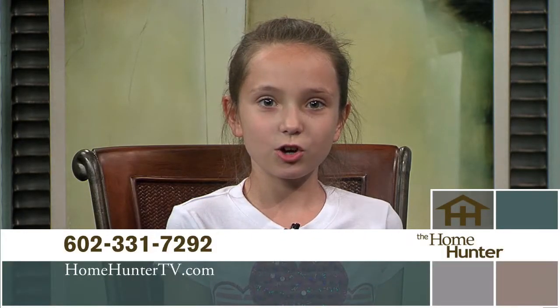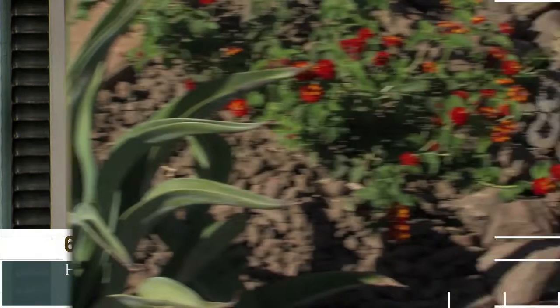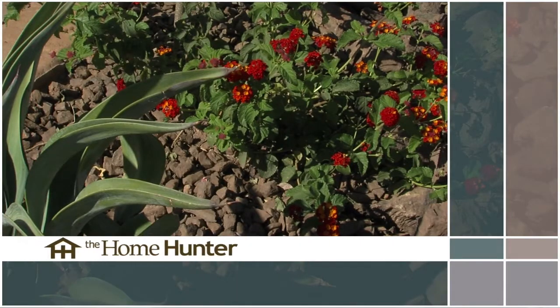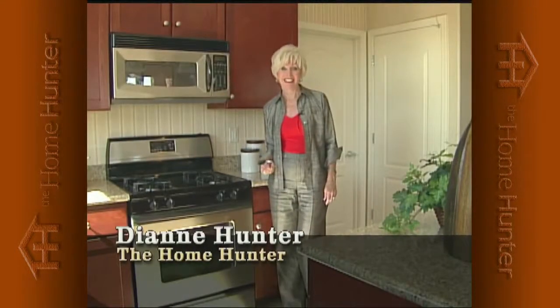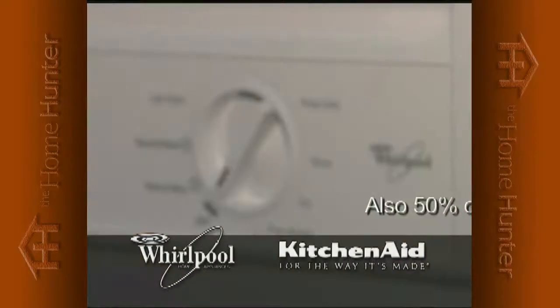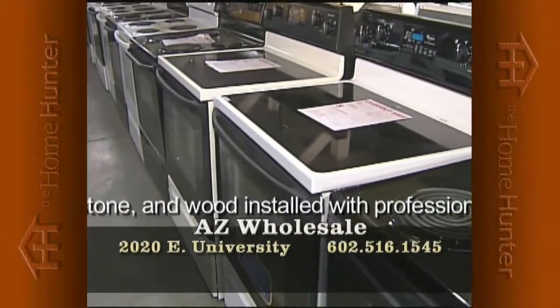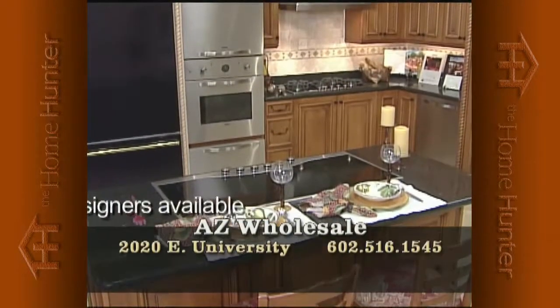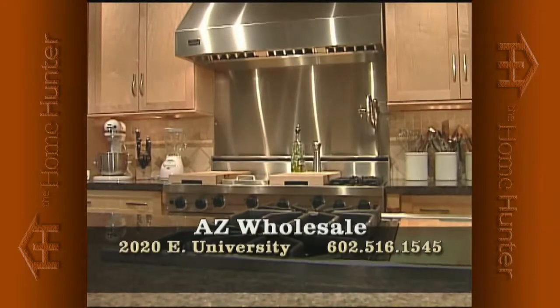Now that you've seen some outstanding home buys, we're going to give you some tips on how to finance your dream home right after this. When you're shopping for a new home, everyone needs appliances, and do we have a deal for you. Arizona Wholesale is the largest Whirlpool and KitchenAid distributor to home builders. They have hundreds of model home returns — wrong color, model, or small dent — now offered to the public at phenomenal savings: up to 50% off retail, all new, full factory warranty. Now open to the public. Warehouse location at 2020 East University. Call 602-516-1545. Why would you pay full price when you can get a deal like this?